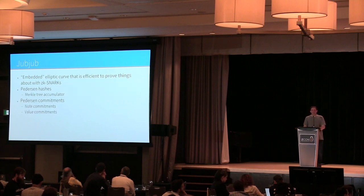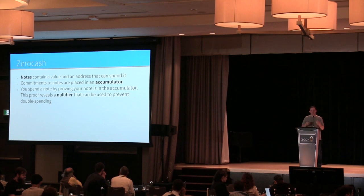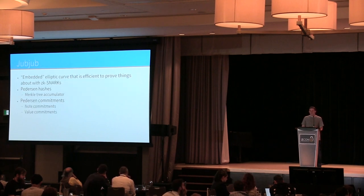To make all the construction components really efficient, we have to choose cryptographic primitives that are efficient to evaluate inside ZK-SNARKs. The main breakthrough in Sapling is a combination of elliptic curve-based primitives and circuit optimizations. There's something called JubJub — an embedded elliptic curve that's really efficient to reason about inside the ZK-SNARK construction.